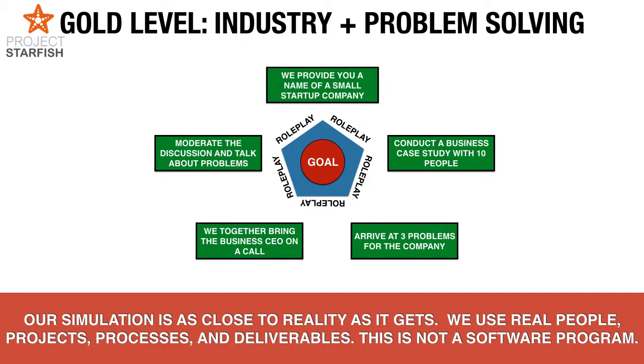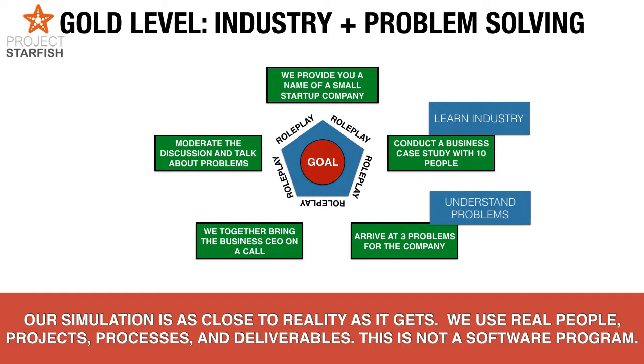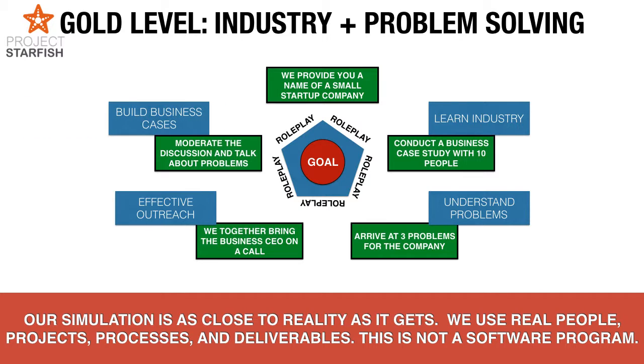Let's talk about what we learn. First, you're going to learn about the industry — when you're forced to do a business case, you have to learn the industry. Second, you'll learn how to understand problems, which requires research and brainstorming. Third, how do you develop effective outreach? Cold calling doesn't work anymore, but everybody looks at email — so how do you design an effective email? Finally, you build business cases and engage with the customer to ensure it becomes a collaborative discussion. This business simulation will take three hours. Thank you for doing this.